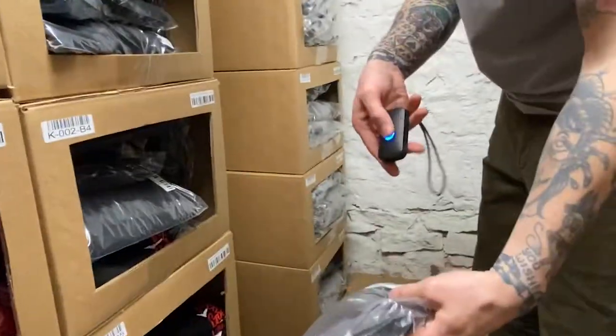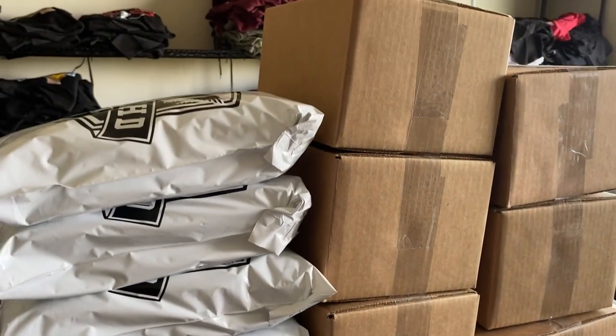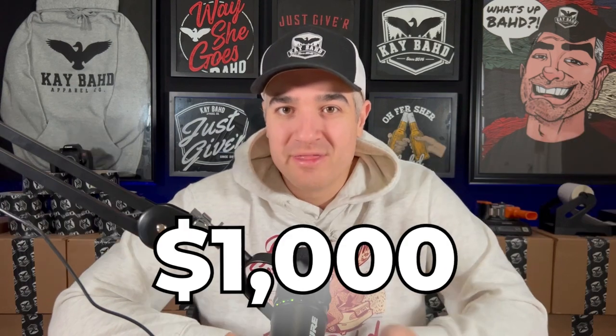What's up, it's Rob. This is Apparel Success. If you don't know who I am, I run a Canadian lifestyle brand called Kbud that's doing multiple six figures per year in sales. So I help clothing brands like yours get really good results. And in this video here, I want to show you how I would spend $1,000 on a brand new startup clothing brand.